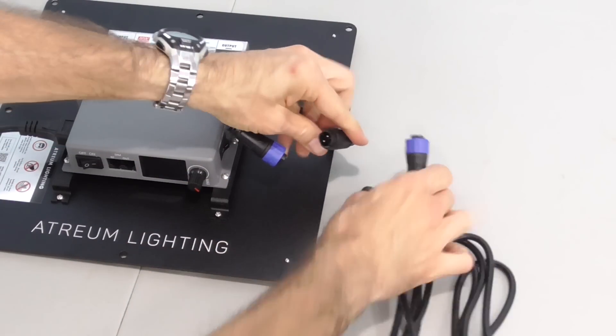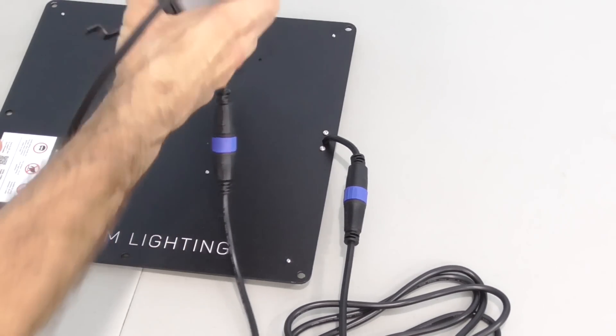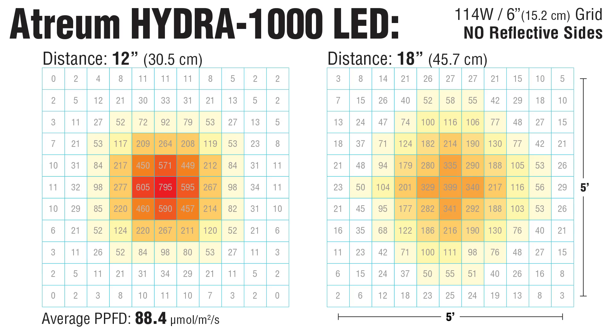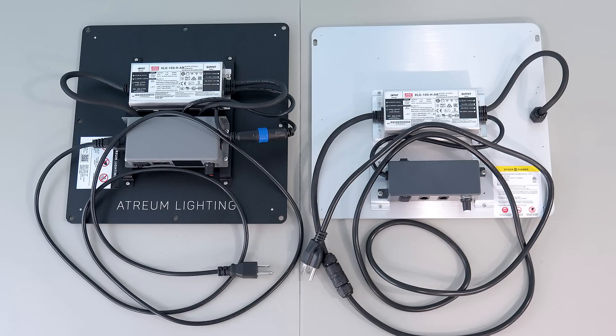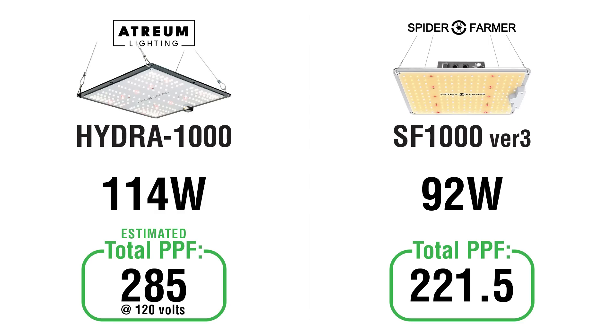I'm more impressed with the detachable mounting plate. The driver and dimmer blocks can be placed away from the LEDs and outside of your tent — a more useful feature that Spider Farmer doesn't offer. Looking at my real-world PPFD readings at a typical 120-volt connection, the Hydra ran steady at 114 watts and yielded some very nice light levels. The only brighter lights were the ones that sucked up more power: the TS1000 and XS1000.